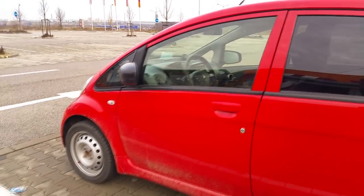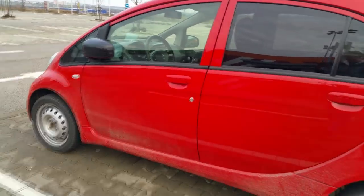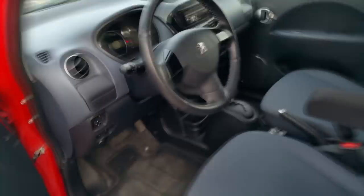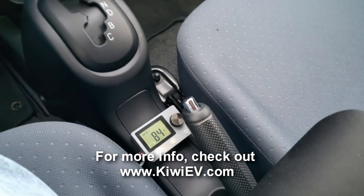The best thing about the diesel heater is because it only uses about 30 watts or so while it's running, I can leave it going while I go shopping. I've got my bucket and my batteries and my grubby little car is toasty and warm inside. Oh, that is gorgeous. Love it.